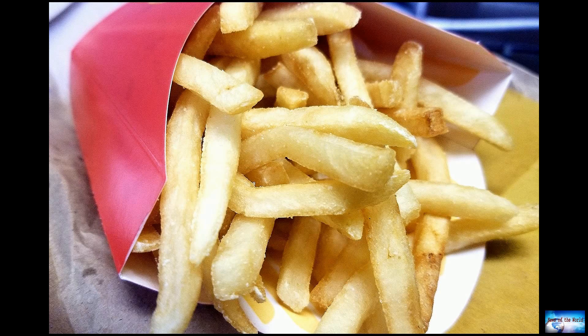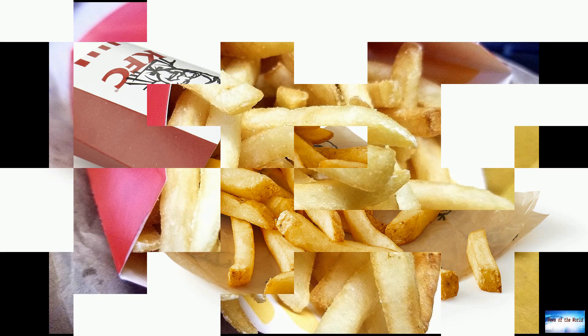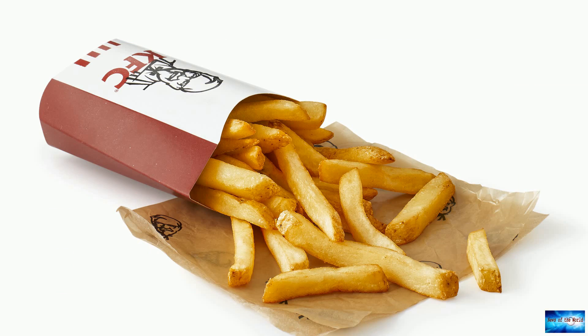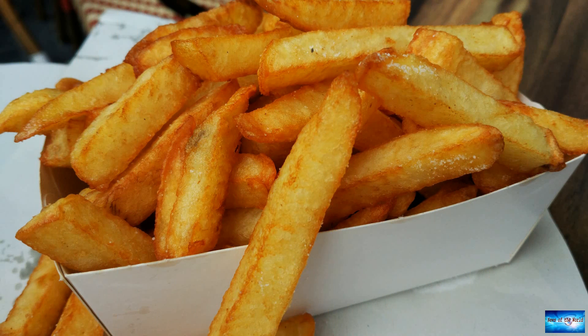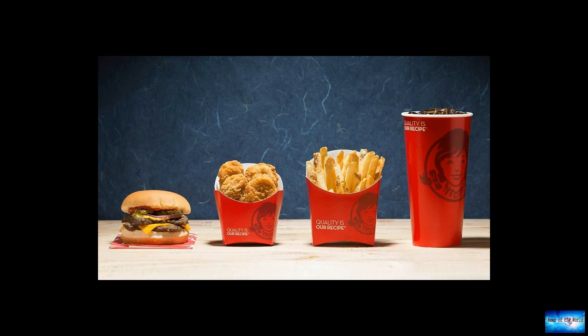Sick of being disappointed by soggy fries in your takeout bag? Wendy's wants to help with that. The burger chain is giving one of its most popular menu items a makeover to ensure they taste the same whether you eat them in restaurant or at home. Wendy's will be unveiling the new fries in its restaurants across the nation in mid-September, and the fast food chain is excited for customers to enjoy the new recipe, which it claims stays hot and crispy longer than its current recipe.